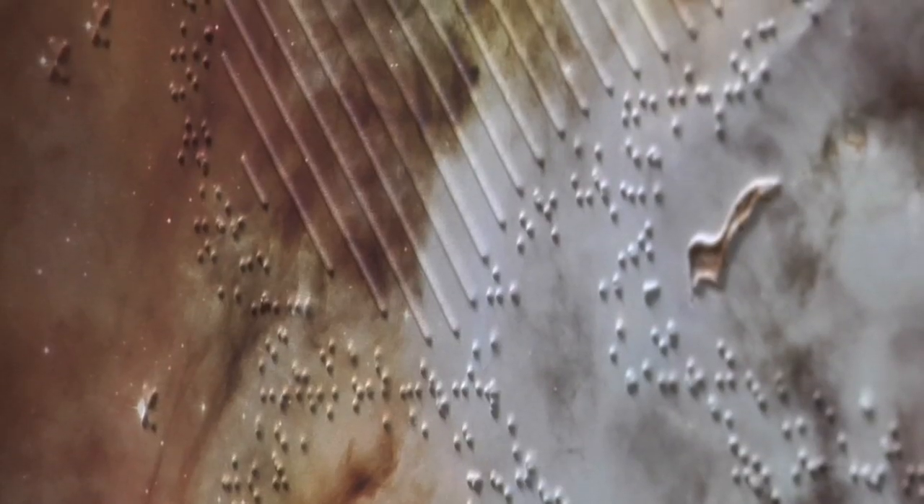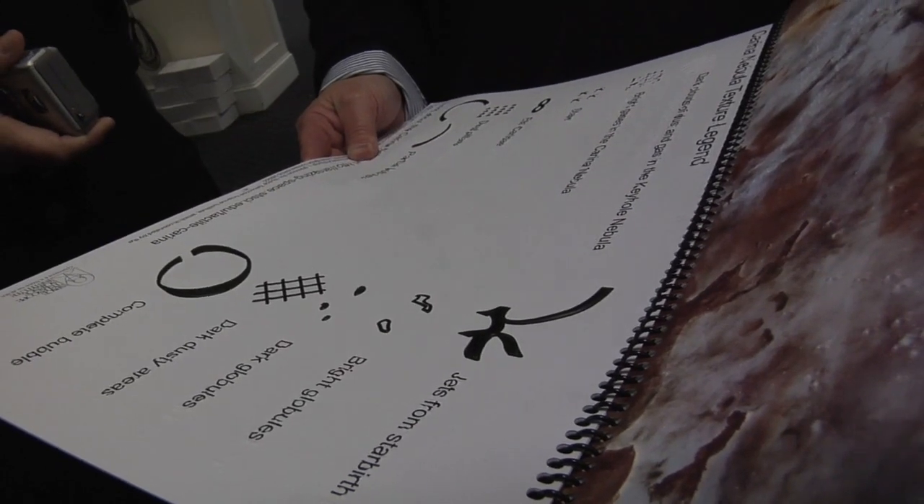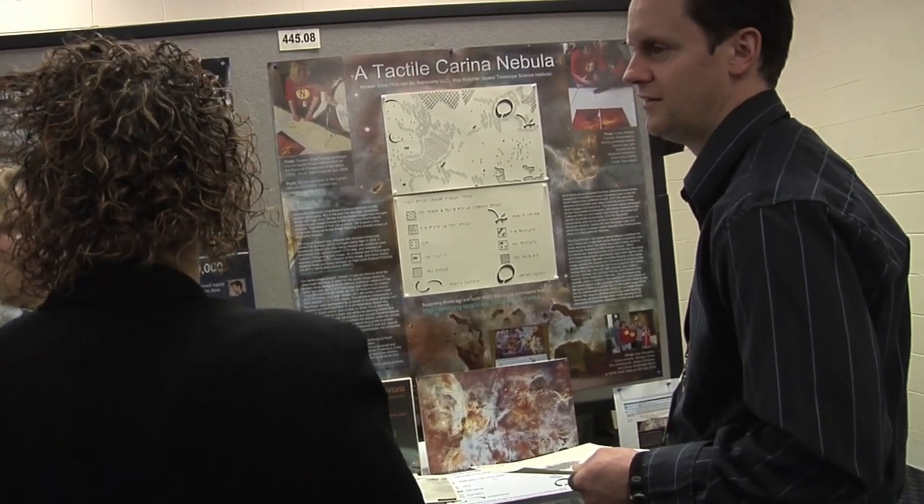It's a mishmash of star birth and star death and everything in between, lots of cloud structures. Now the challenge was to figure out which of these features to emphasize and which ones to maybe not include, to make sure that the image wasn't confusing. But figuring out what textures should represent the different parts of the nebula was just one challenge image designers had to overcome.